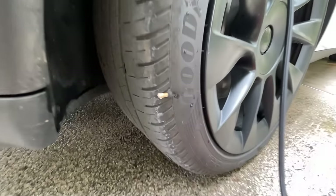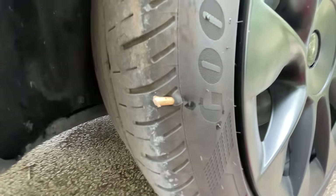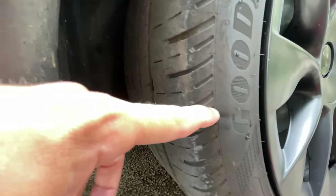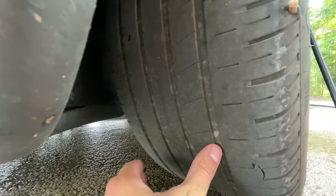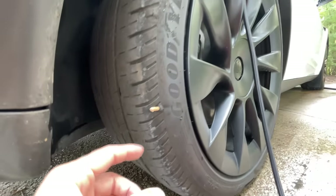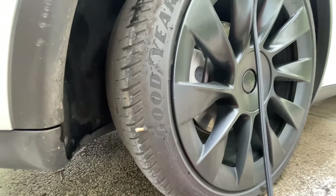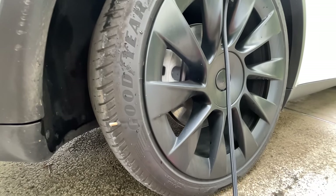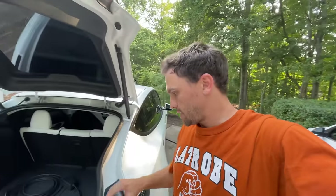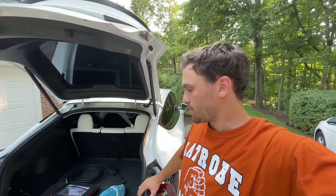Just about an hour ago, this stick — a piece of wood — went right through the sidewall. The tire is now destroyed. You can't repair anything through the sidewall. Normally to repair a tire, you have to be within the shoulders, and then they can do a repair no problem — just a little patchwork. But anything out like this is unrepairable and you have to replace the tire. So I'm going to be calling and getting the tire replaced. I'd normally go to Discount Tire, but unfortunately I'm on the East Coast, so I'll use NTB.